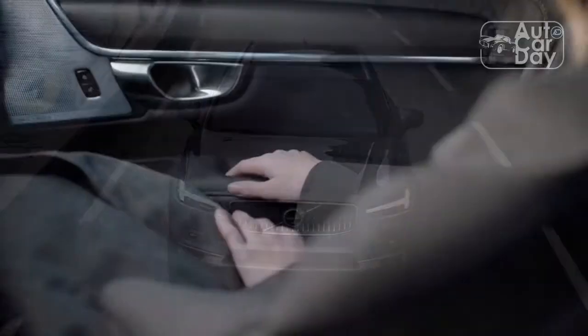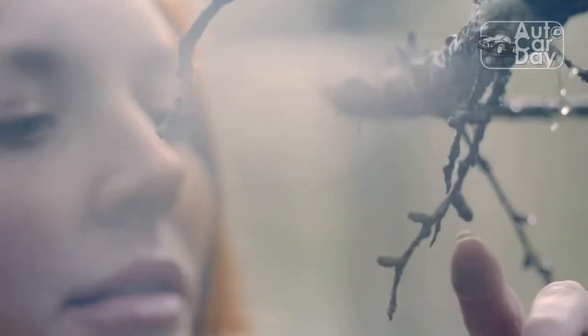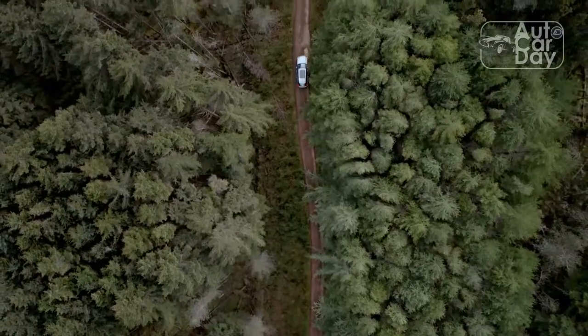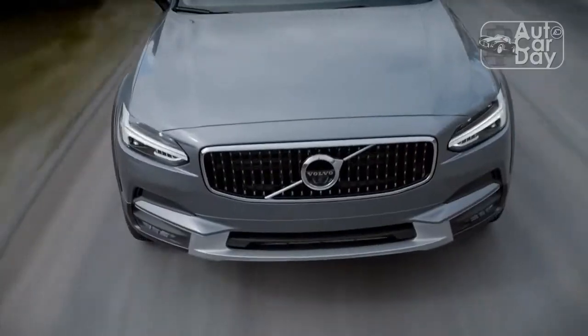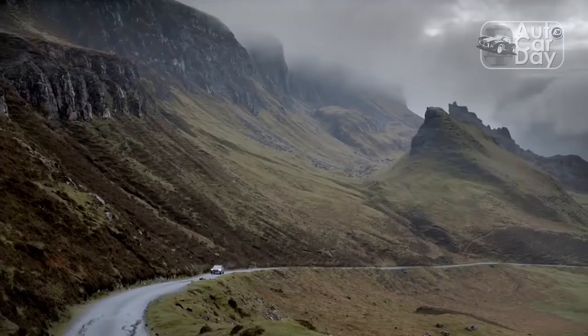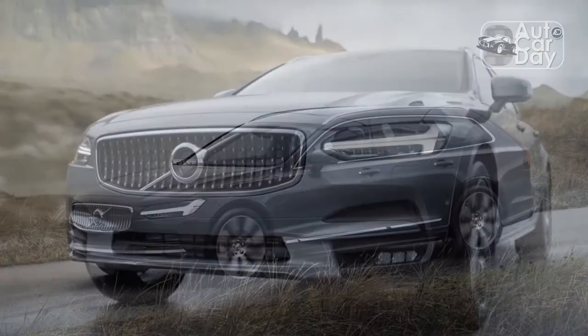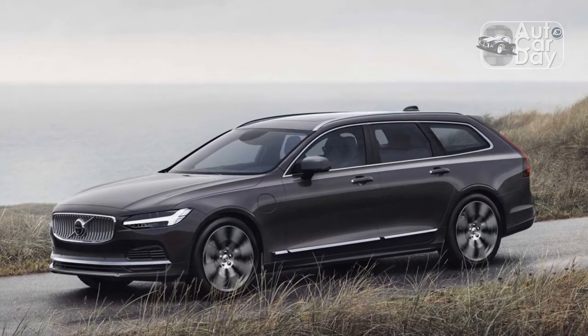To put that in perspective, the much taller XC90 SUV has roughly 40 inches of headroom. Legroom is comparable to most other cars this size, like the Mercedes E-Class All-Terrain at just over 35 inches — not palatial, but enough to keep most people happy for long journeys. The big, upright windows also help ease claustrophobia.